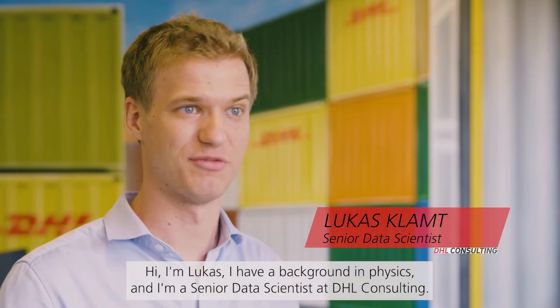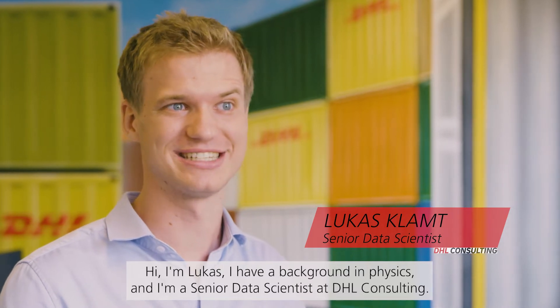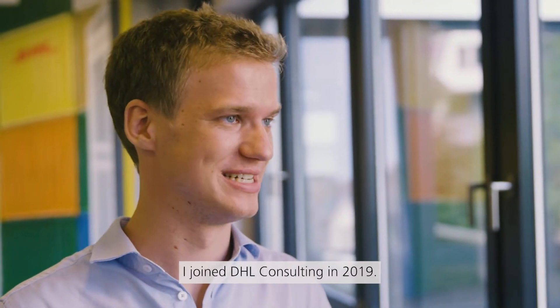Hi, I'm Lukas. I have a background in physics and I'm a senior data scientist at DHL Consulting. I joined DHL Consulting in 2019.